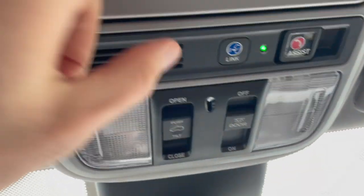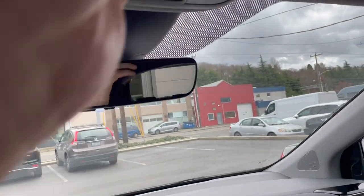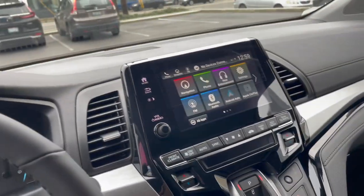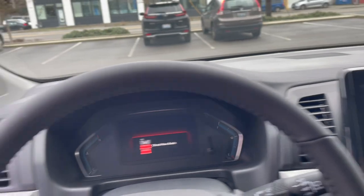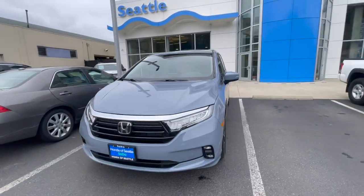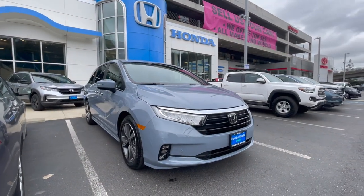You also have the emergency assistance system, the passenger mirror, and the rear view mirror. There you have it — please post your comments, likes, or any questions and I'll answer as soon as I can. Thank you for watching. This was another edition of Walk Around for the 2023 Honda Odyssey Touring — let me know if you have questions.